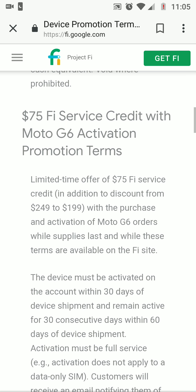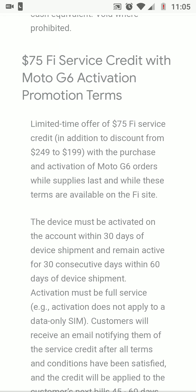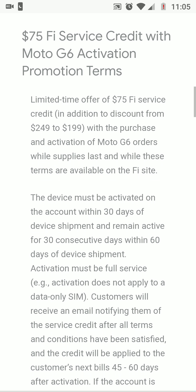So when you get the Moto G6 on Project Fi, you basically get free phone service with that $75 credit. Or you can look at it as taking $75 off the Moto G6, so technically you're getting it for around $124.99 — depends on how you look at it.